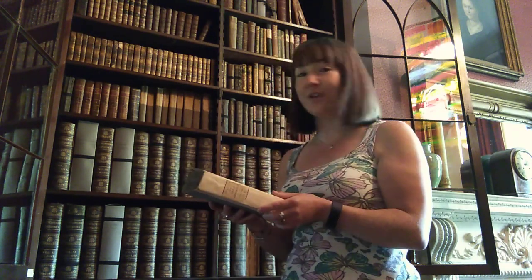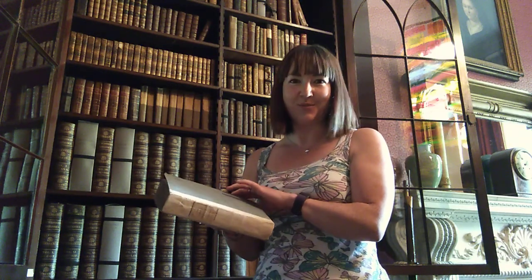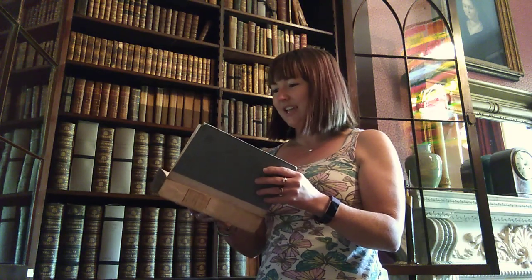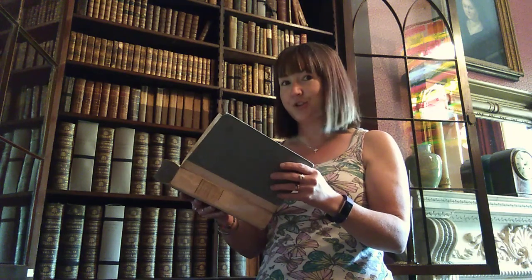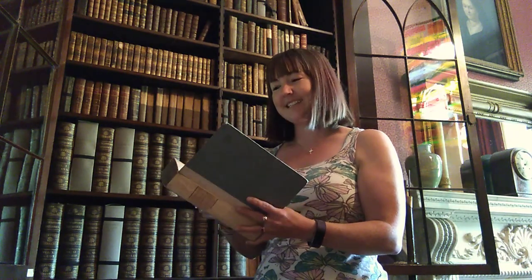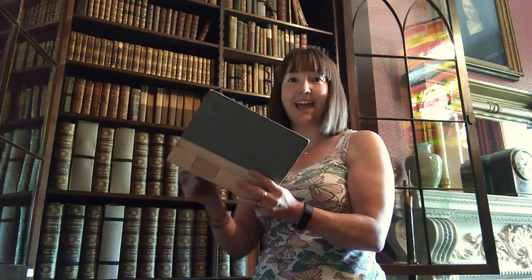I've opened the first bookcase as you come in on the left-hand side, and I'm finding some real gems. This book's entitled Proceedings of the Association for Promoting the Discovery of the Interior Parts of Africa in two volumes, and this is volume one. What I love about it is that it's signed, Sir John Sheffield, Baronet, August 28th, 1810.